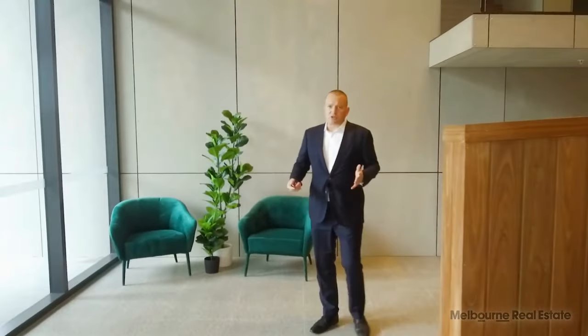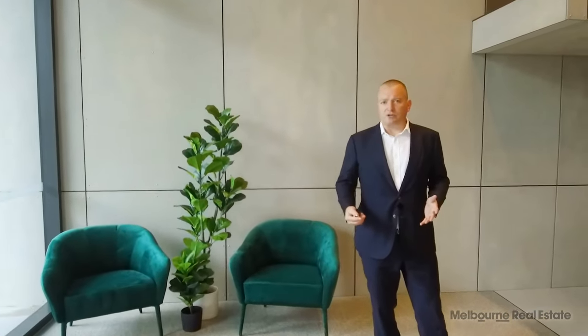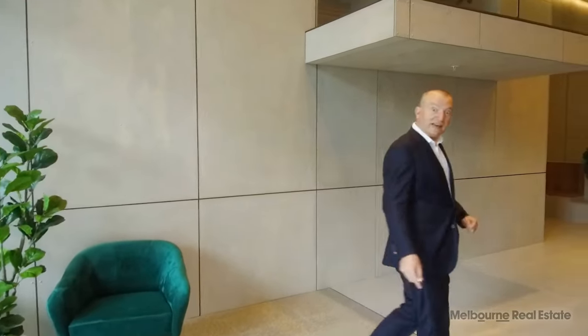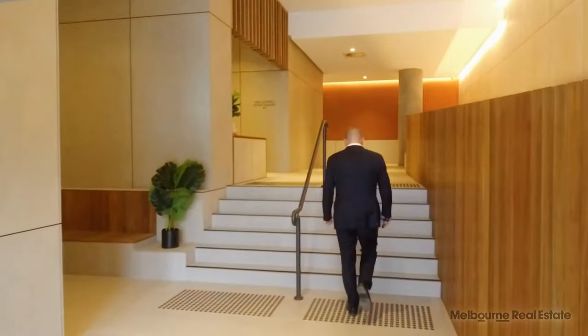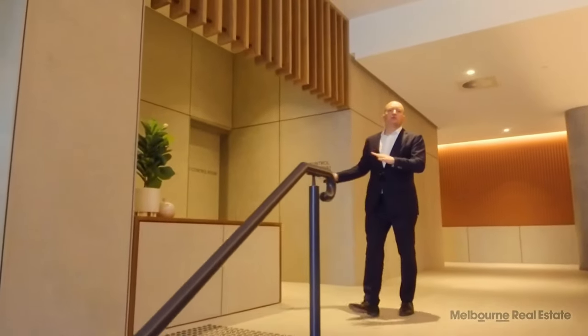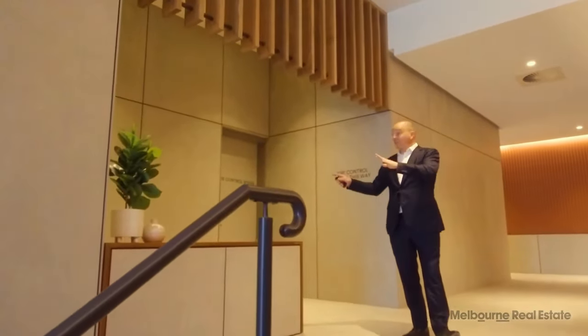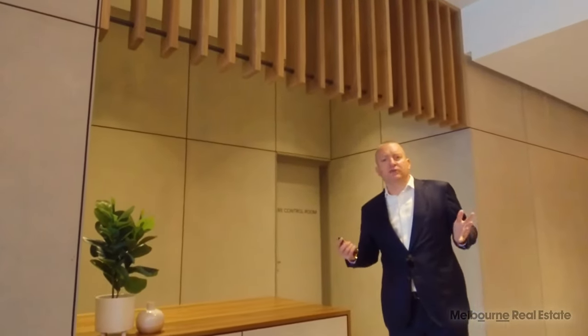Living at Montague Square is supposed to be more than just having an apartment somewhere. The on-site building management are here to coordinate activities for residents. This desk is where the building management and concierge will base themselves, coordinating activities such as Tai Chi lessons, Mandarin classes, and getting a personal trainer in to work with residents in the gym.